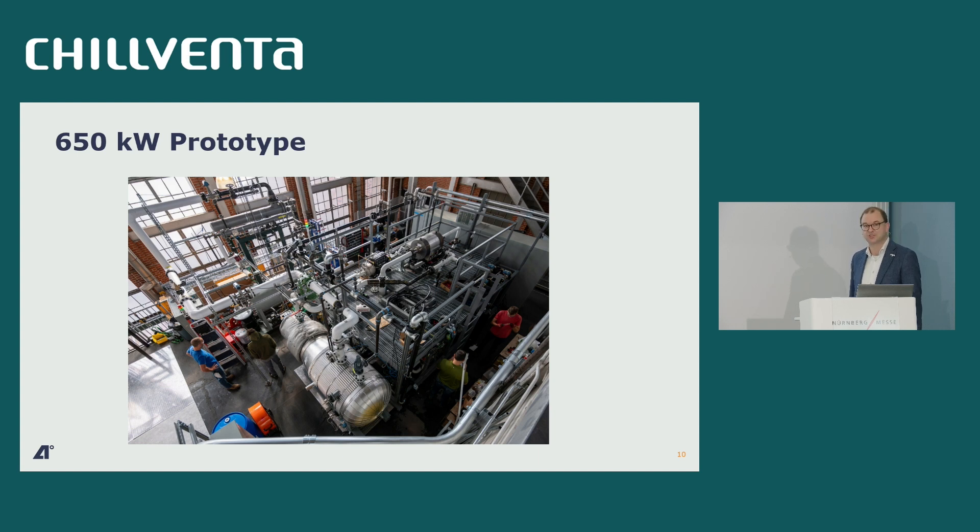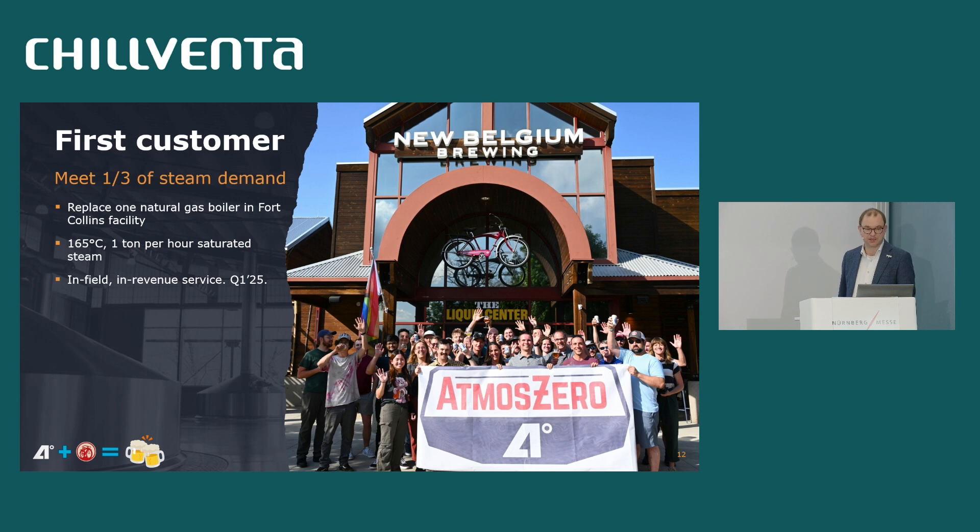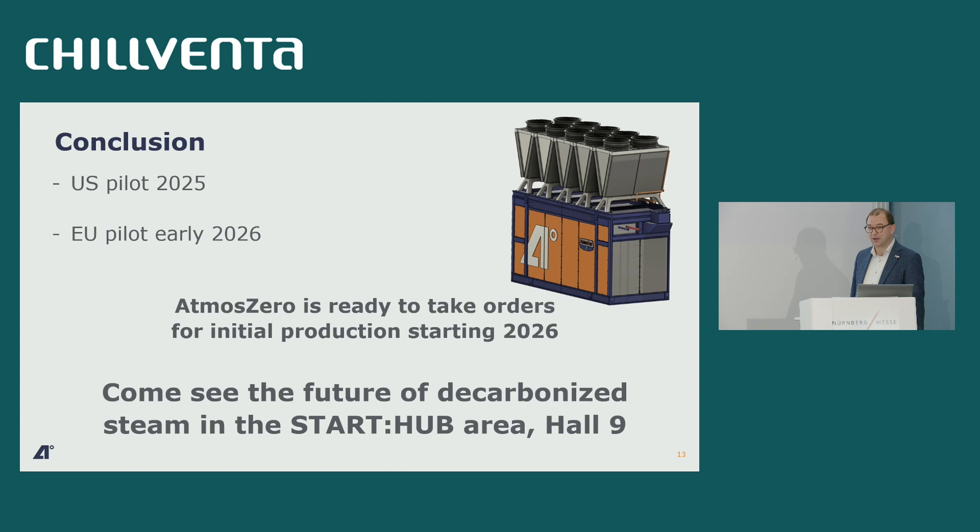What's next for us? This prototype looks like a prototype — big and messy. Our next step is to make a real commercial pilot product, which we are hard at work building. We will be installing and commissioning it in the coming months at New Belgium Brewing — and confusingly it's not in Belgium, it's in Colorado. It's a bunch of people who really like Belgian beer and decided to start their own brewery. That system will make steam at 165°C and one ton per hour — also the capacity of our initial series product.